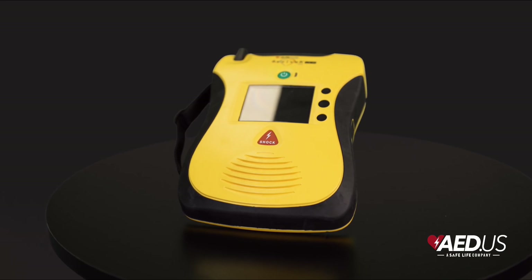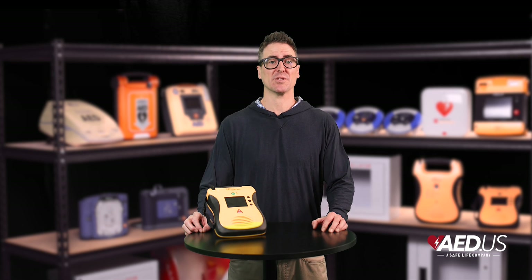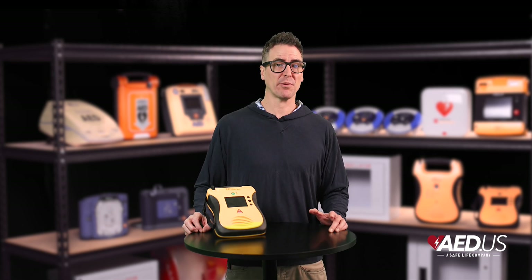The Lifeline ECG model offers an additional capability: real-time ECG monitoring. This feature allows advanced responders such as EMS professionals to monitor heart rhythms during the rescue.